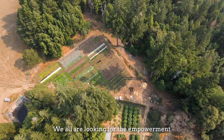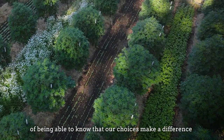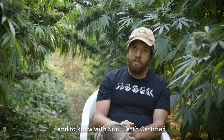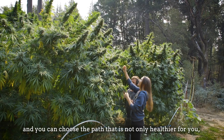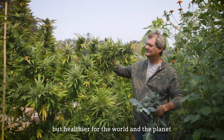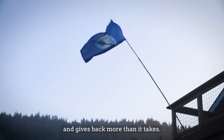We all are looking for the empowerment of being able to know that our choices make a difference, and to know with Sun and Earth certified, with regenerative agriculture, that we can make choices — you can choose the path that is not only healthier for you but is healthier for the world and the planet, and gives back more than it takes.